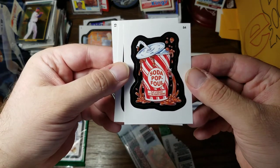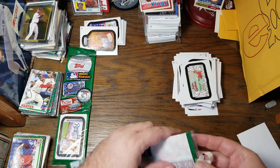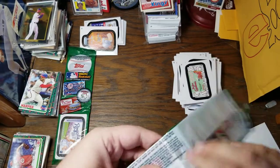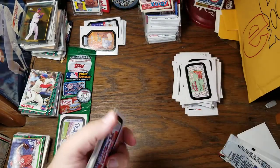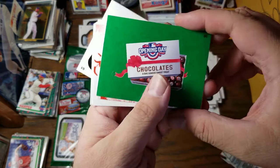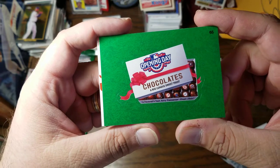It's a Soda Pop Foul — flat and fizzless by the fourth inning. The Brave Cubs Telescope. 2016 Opening Day Chocolates — it doesn't get any sweeter than this.